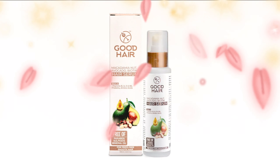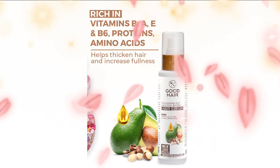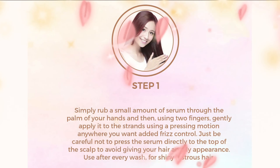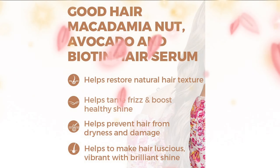Good Hair Macadamia Nut, Avocado and Biotin Organic Hair Serum is a liquid-based treatment after a thorough head wash. Good Hair Serum has been designed to help bring back the natural shine to your hair with ingredients like macadamia nut oil, biotin, and avocado that may work magic for your hair.